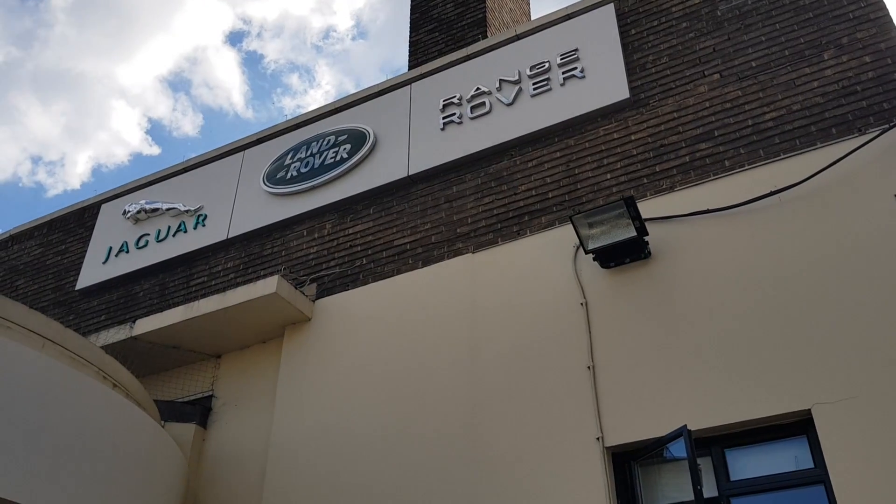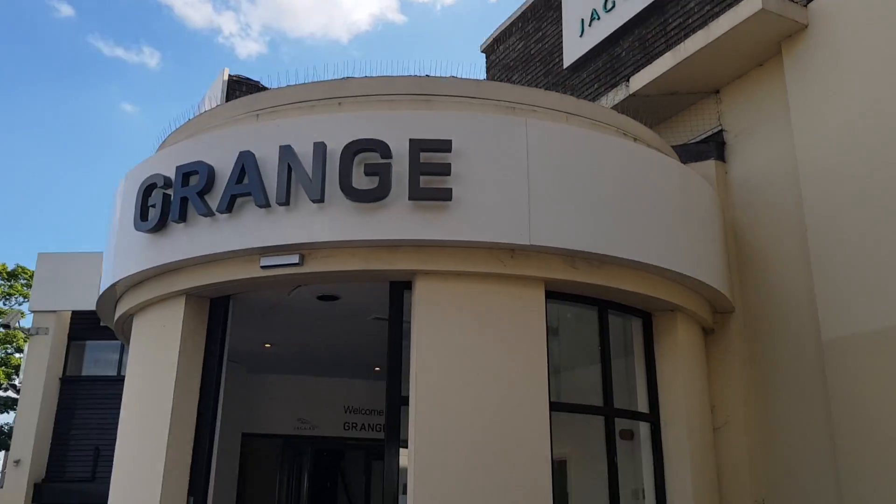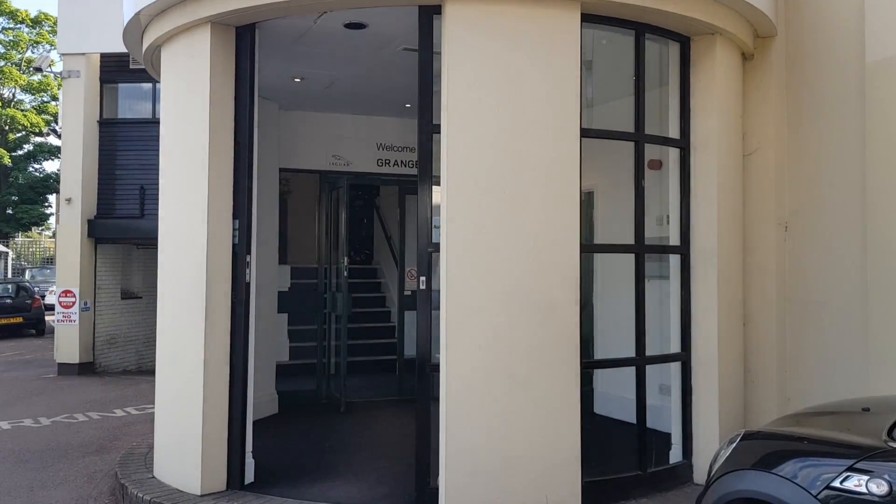We're on our way to see the new Range Rover. Let's see what it looks like. Ready to see the preview.